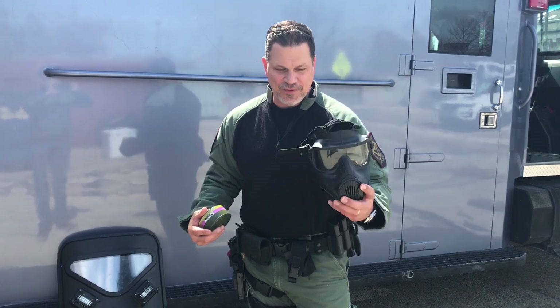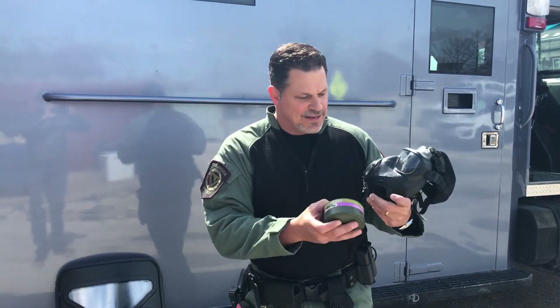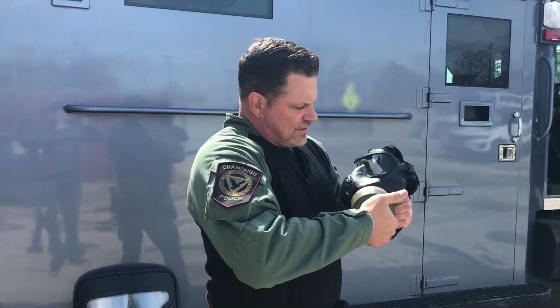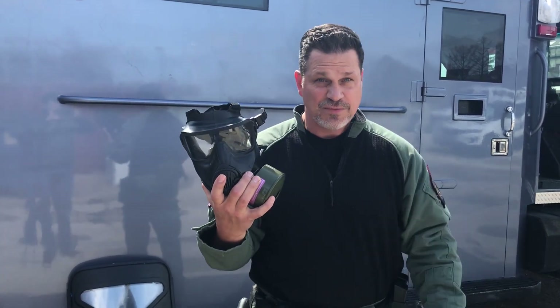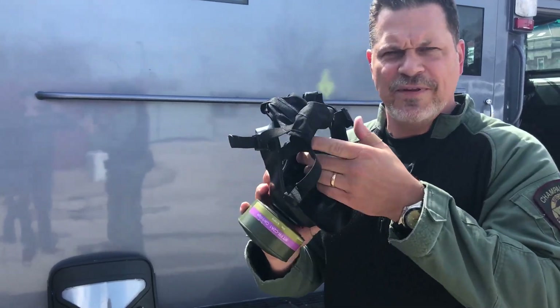Another way for us to stay safe is by what we breathe. So we have another piece of equipment — that gas mask. I can put a variety of filters on it depending on what we're doing. I can put this on my face and then I can go into environments and stay safe.